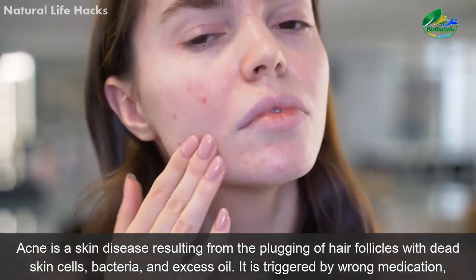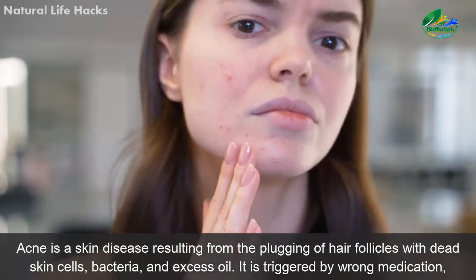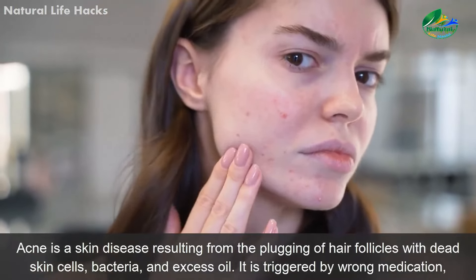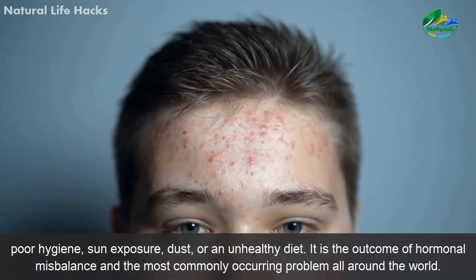Acne is a skin disease resulting from the plugging of hair follicles with dead skin cells, bacteria, and excess oil. It is triggered by wrong medication, poor hygiene, sun exposure, dust, or an unhealthy diet.